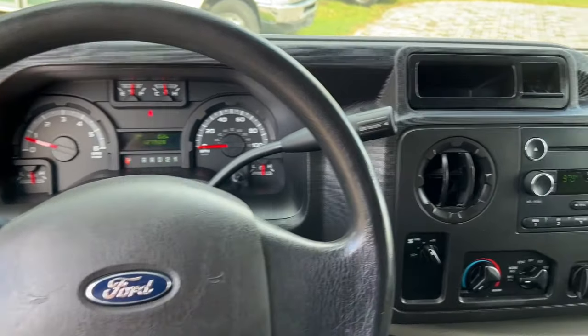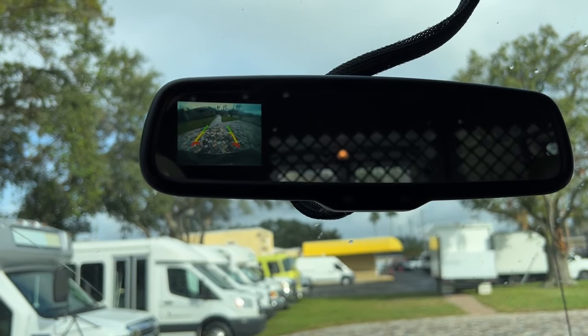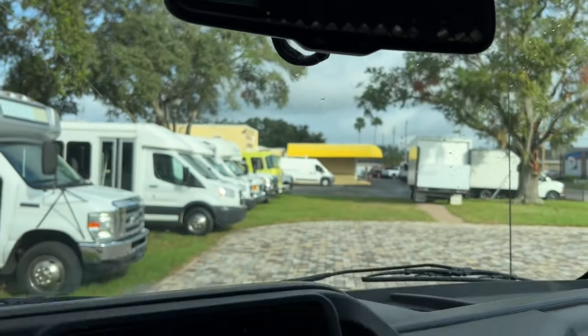Feel prepared to meet the challenge in this brawny E350. Treat yourself to a test drive today. Our staff will toss you the keys and give you an outstanding customer experience.